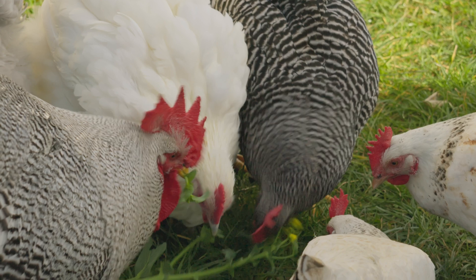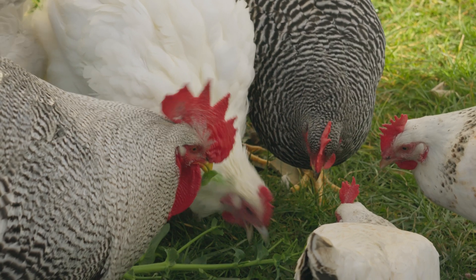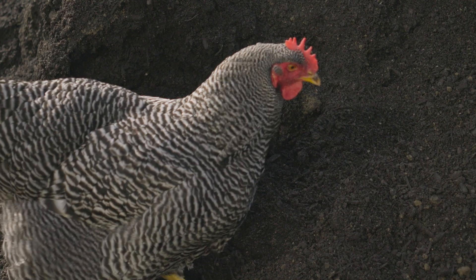I'm a big fan of barred rocks. They're some of the very first chicks that I hatched out when I decided that I was going to start breeding chickens, and they are really wonderful birds. We're going to talk about all the reasons why barred rocks are so awesome and why I personally find them really great to have in my flock.